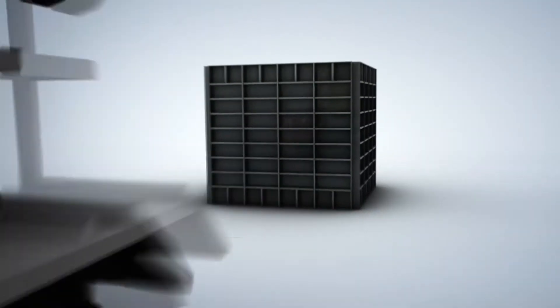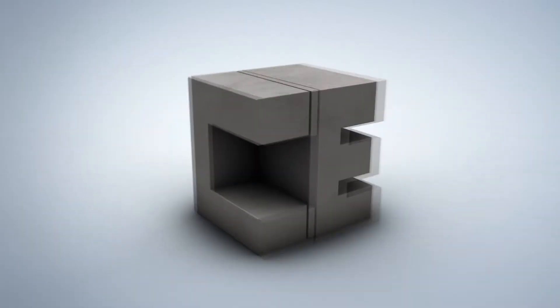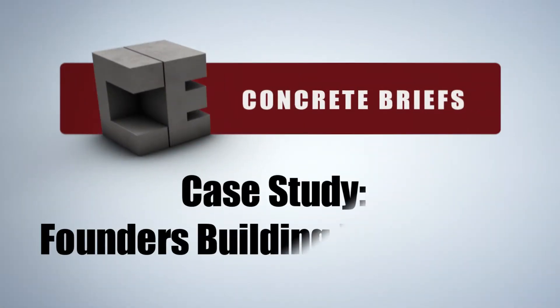Discover tips, tricks, and info about the world's most versatile building product with Cheney Enterprises Concrete Briefs.